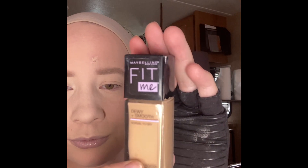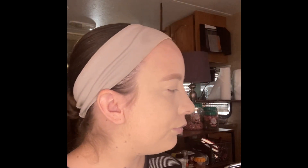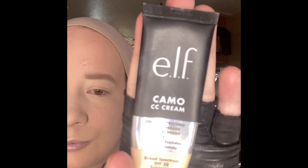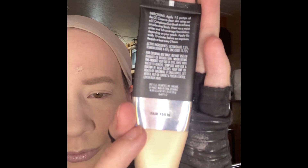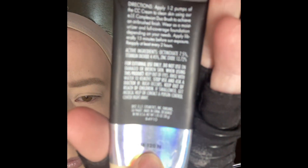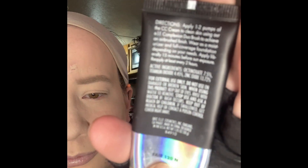There's the Fit Me — you can see it's quite a bit darker than what I needed. There's the Elf Camo CC Cream in Fair 120N.